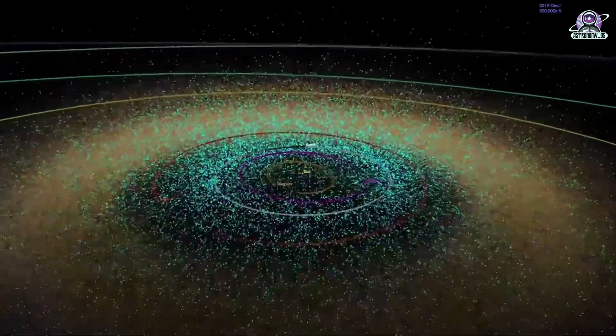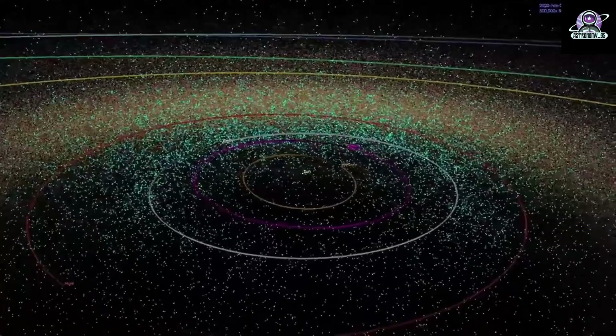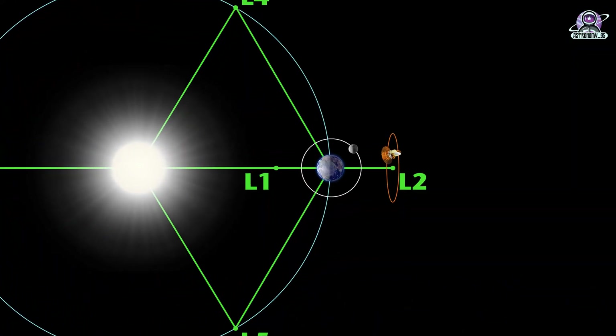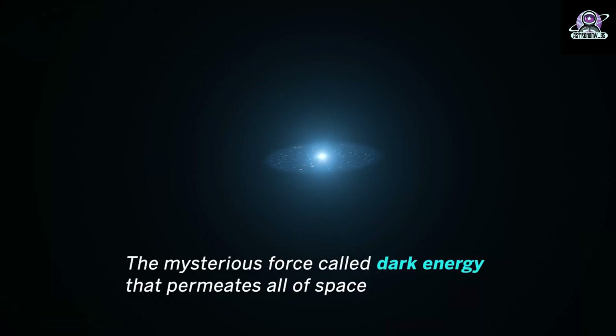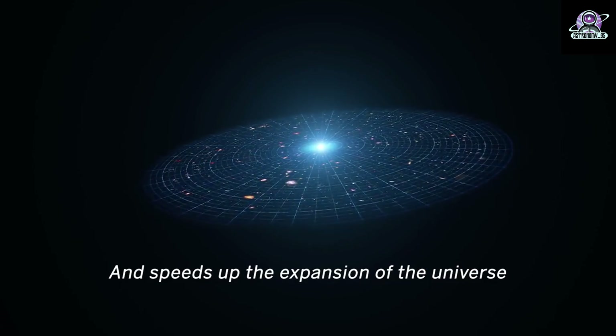Managed by NASA's Jet Propulsion Laboratory in Southern California, NEO Surveyor will journey a million miles to a region of gravitational stability called the L1 Lagrange Point, between Earth and the Sun, where the spacecraft will orbit during its five-year primary mission. From this location, the NEO Surveyor will view the solar system in infrared wavelengths—light that is invisible to the human eye.